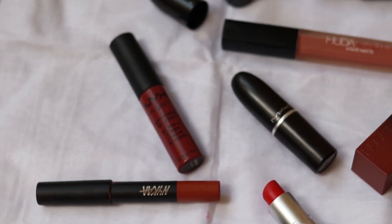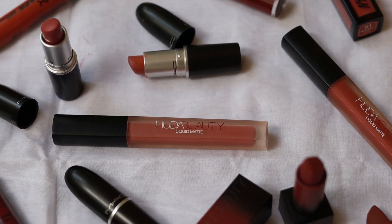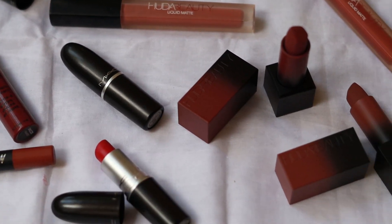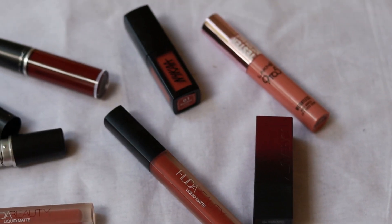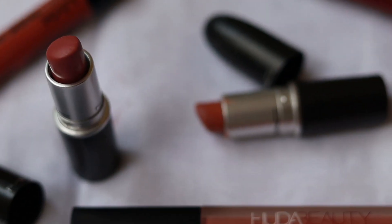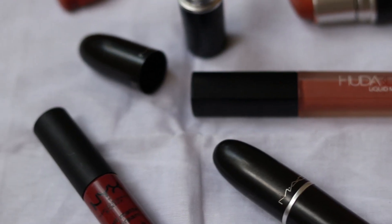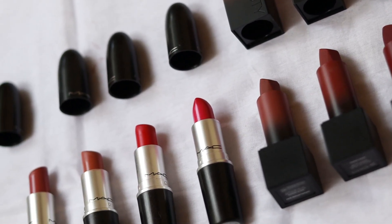So those were all the dupes! Thank you so much for watching — I hope this video helped you if you're planning to buy any of the mentioned lipsticks. Please let me know in the comments which lipstick you liked the most, and subscribe to my channel if you liked this video. We're so close to a thousand subscribers and I'm going to do a giveaway once we reach that milestone. I upload new videos every Saturday, so I'll see you in my next video — bye!